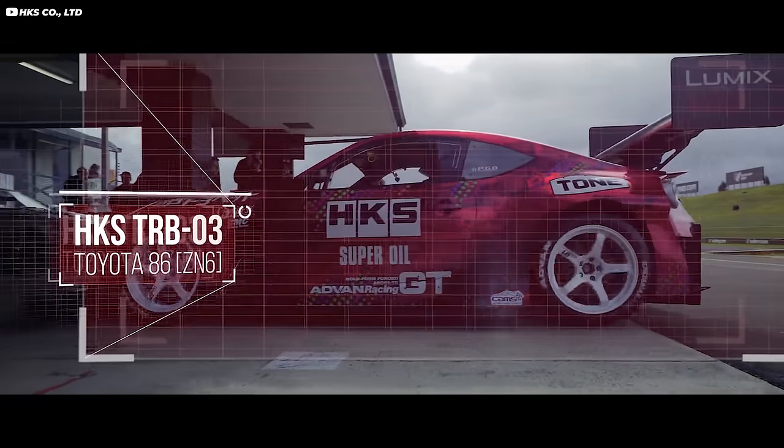Today we have one of my favorite aftermarket parts companies, HKS. Let's take a look today at HKS in this episode of The Good, Bad & Ugly.